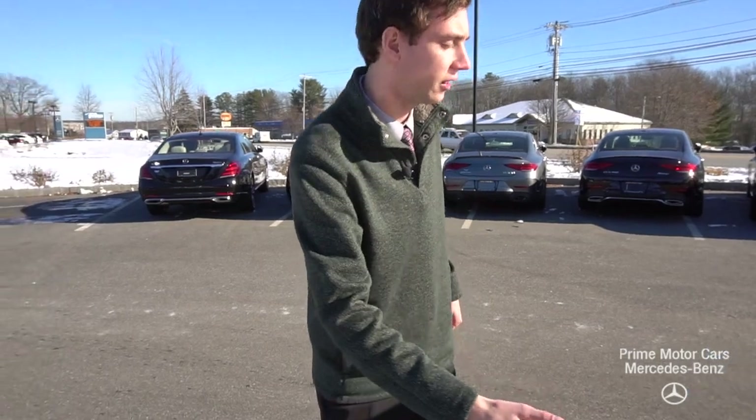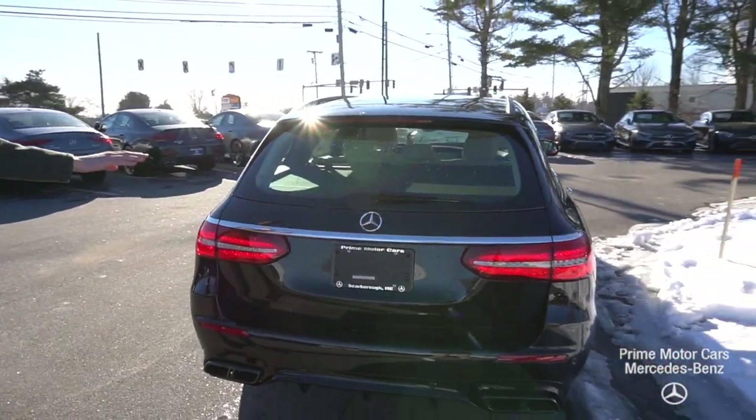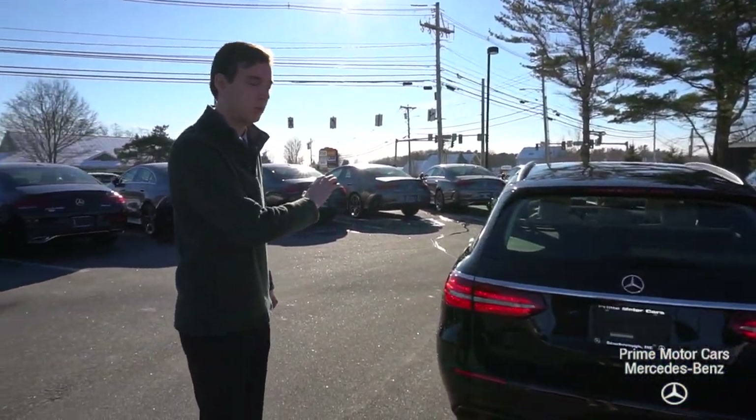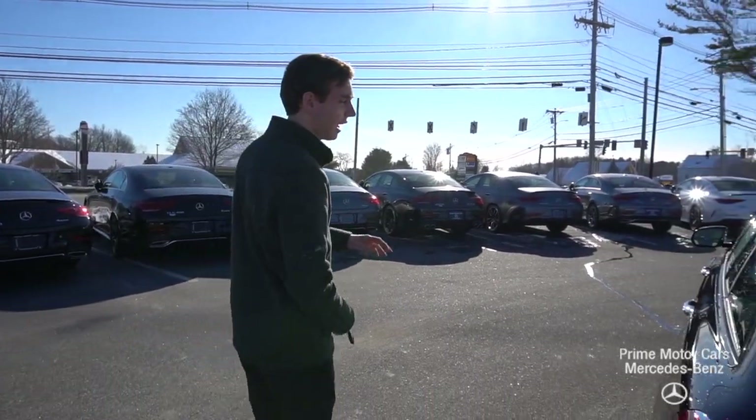Coming along to the rear you'll see our chrome trim along the back. This model has the de-badged option so there's no model designation — it's a very sleek, sleeper look for the wagon.